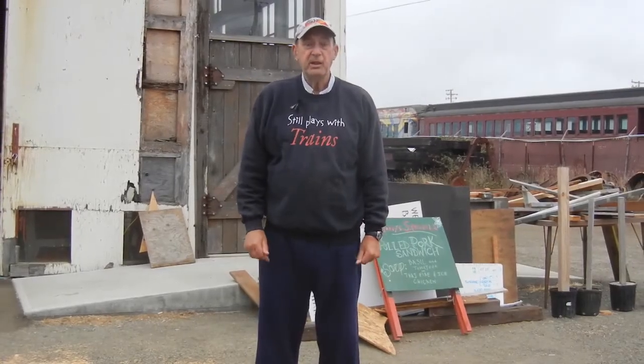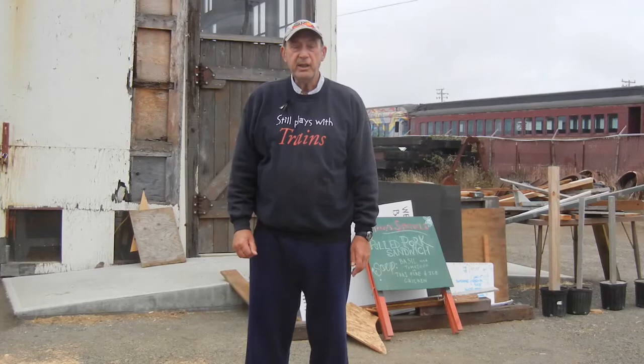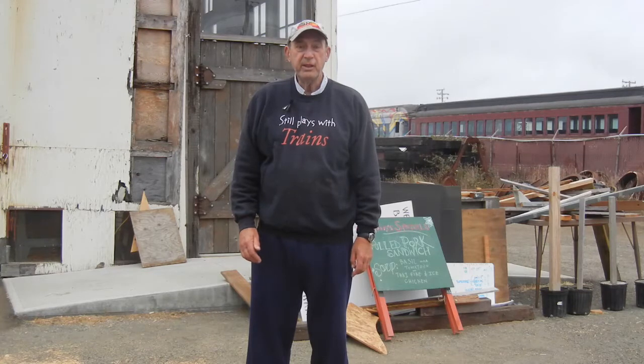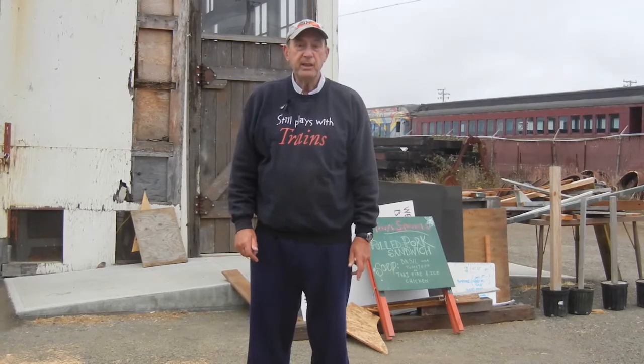Hi, my name is Tony Phillips. I'm the historian for the Mendocino Coast Model Railway and Historical Society. Today we're standing outside the building which houses our new layout. The noise you can hear in the background is the Fort Bragg Skunk Train waiting to depart for its daily journey.